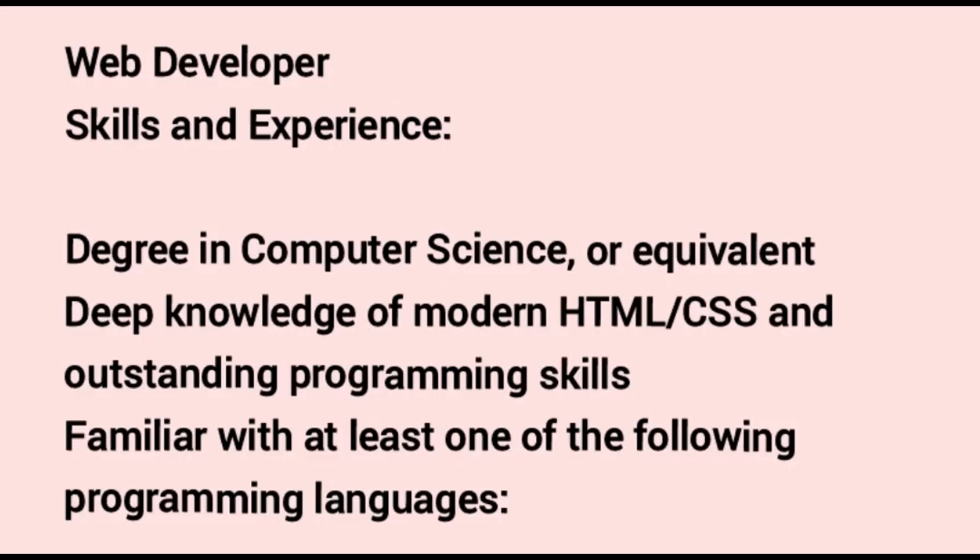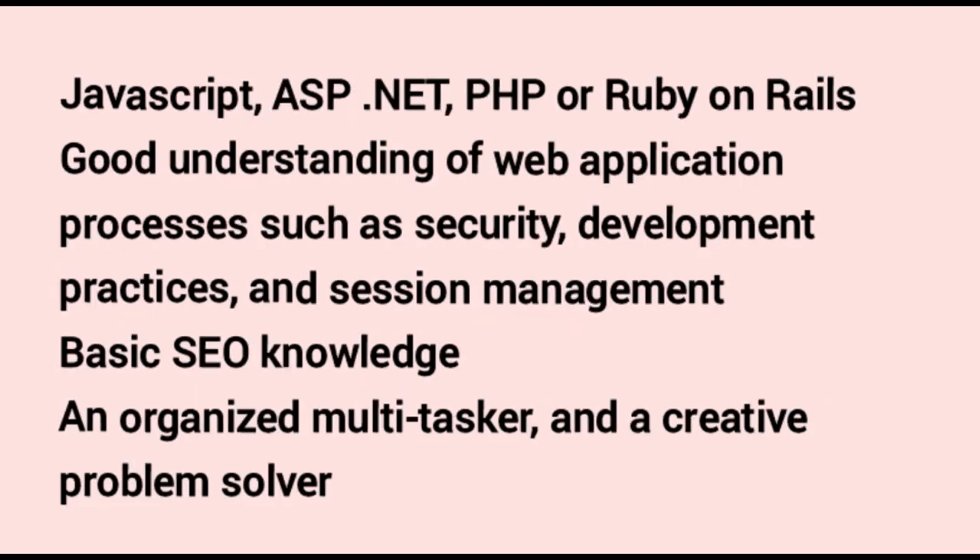Web Developer. Skills and experience required: a degree in computer science or equivalent. Deep knowledge of modern HTML and CSS, and outstanding programming skills. Familiar with at least one programming language such as JavaScript, ASP.NET, PHP or Ruby on Rails. Good understanding of web application processes such as security, development practices and session management. Basic SEO knowledge also required. An organized multitasker and creative problem solver.